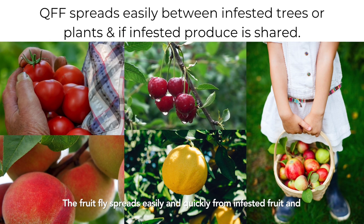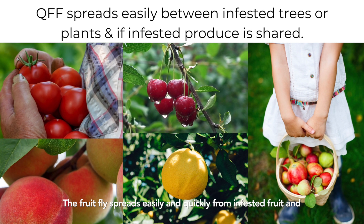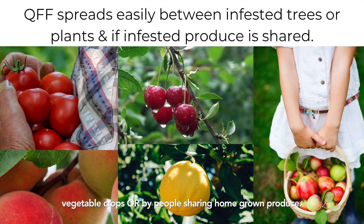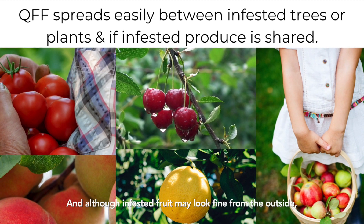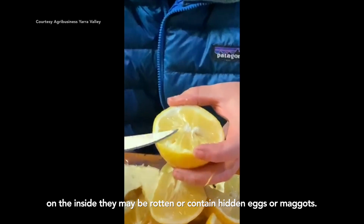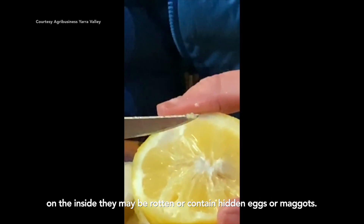The fruit fly spreads easily and quickly from infested fruit and vegetable crops, or by people sharing homegrown produce. And although infested fruit may look fine from the outside, on the inside they may be rotten or contain hidden eggs or maggots.